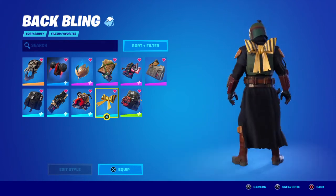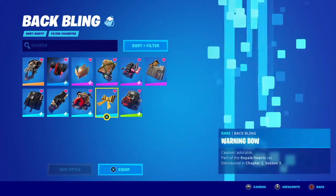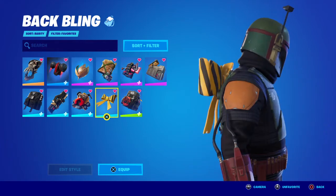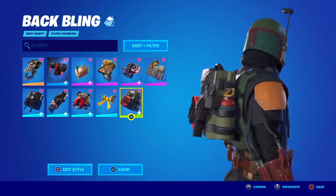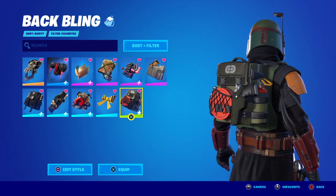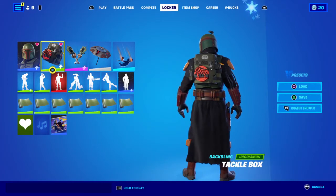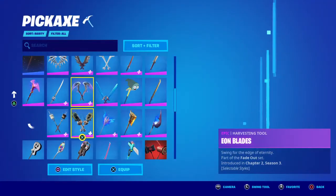Next up is the Tie Bow Tie, which is not really available now. It was introduced back in Chapter 2 Season 3 with the Save the World bundle. Same goes for the Turk vs. Riptide back bling — which is actually my personal favorite out of all these for a combo. That one was from the Chapter 2 Season 1 battle pass.